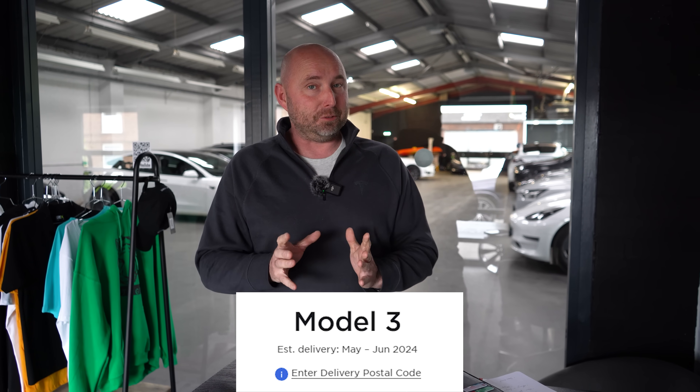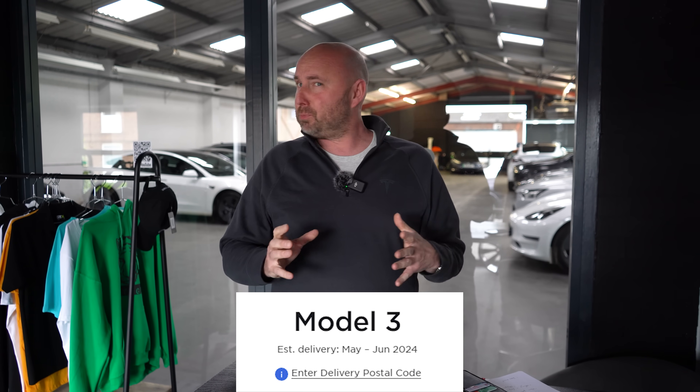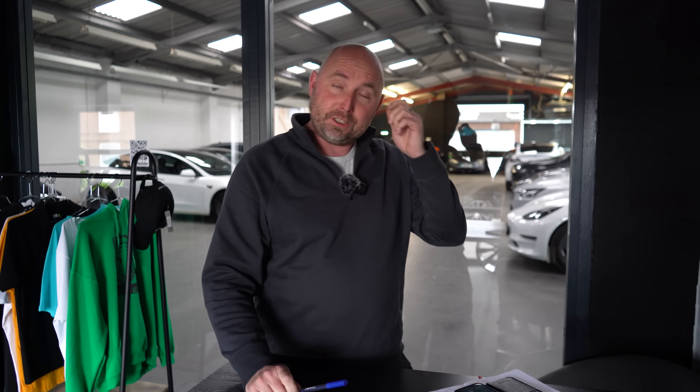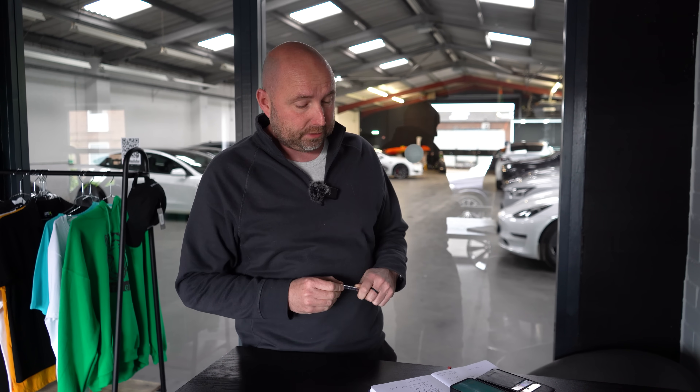They've quoted estimated delivery May, June — so could be within about four to six weeks. That means it's probably on a boat already. So it's probably already left the factory in Shanghai — it'll be a China-made car — and on its way here. It should be amongst the first batch of cars available in Europe and possibly even globally. We'll see if they get released early in other countries, but it should be one of the very first in the UK.